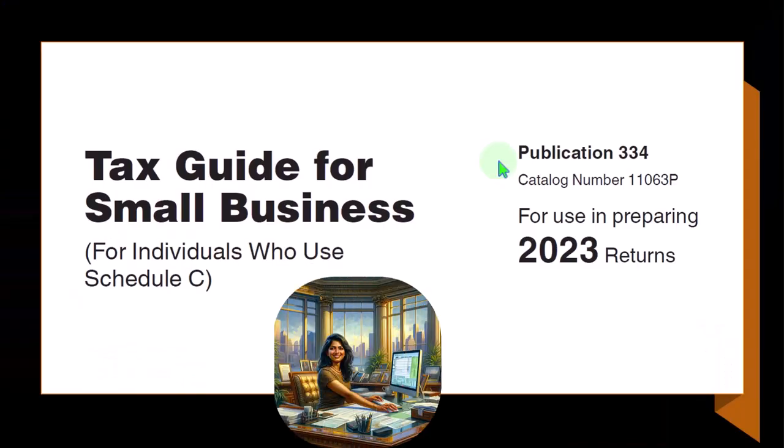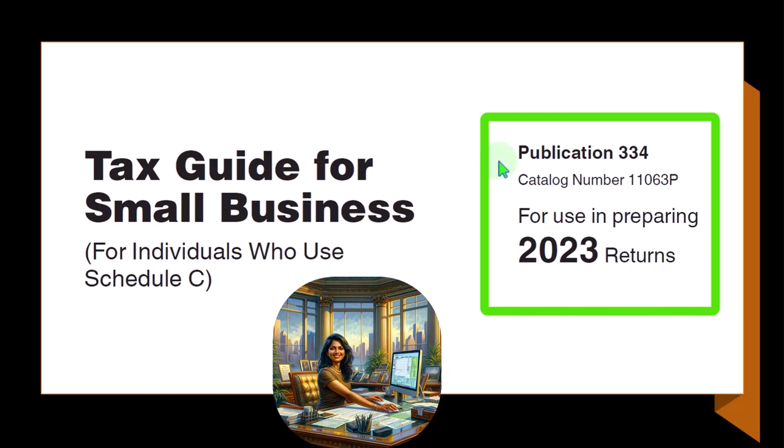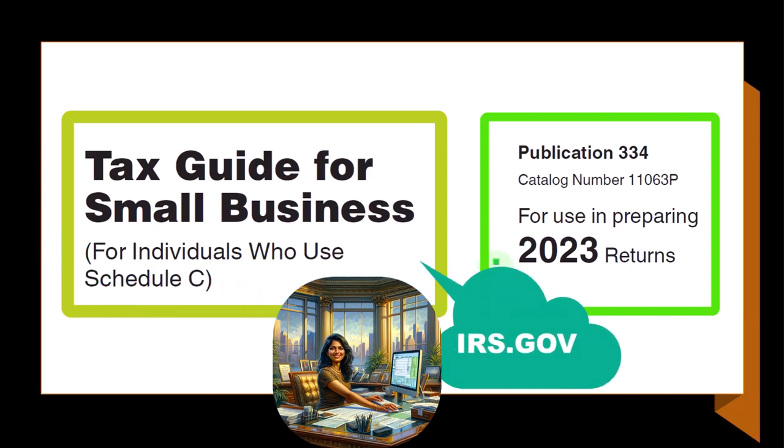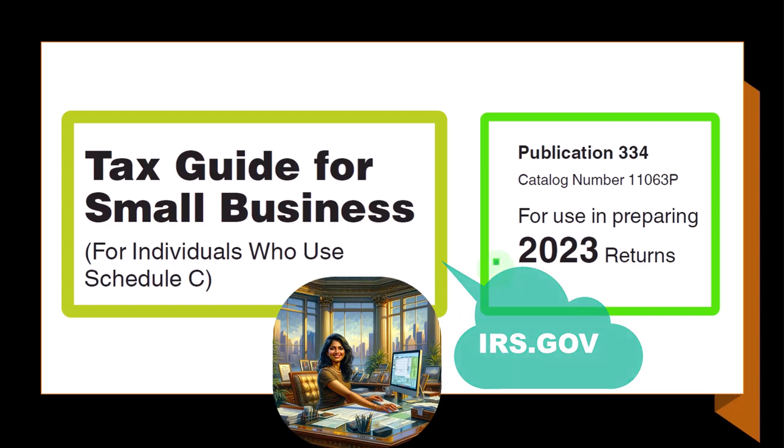Most of this information can be found in Publication 334, Tax Guide for Small Business for individuals who use Schedule C, Tax Year 2023, which you can find on the IRS website at irs.gov.